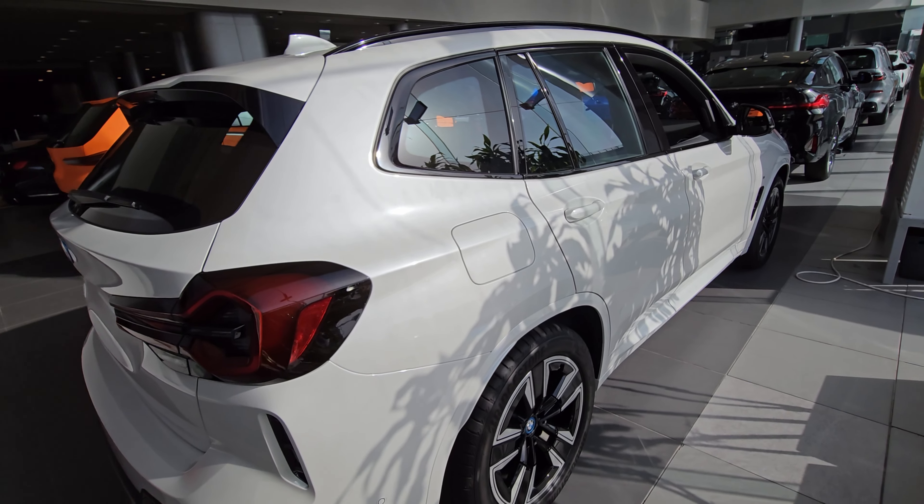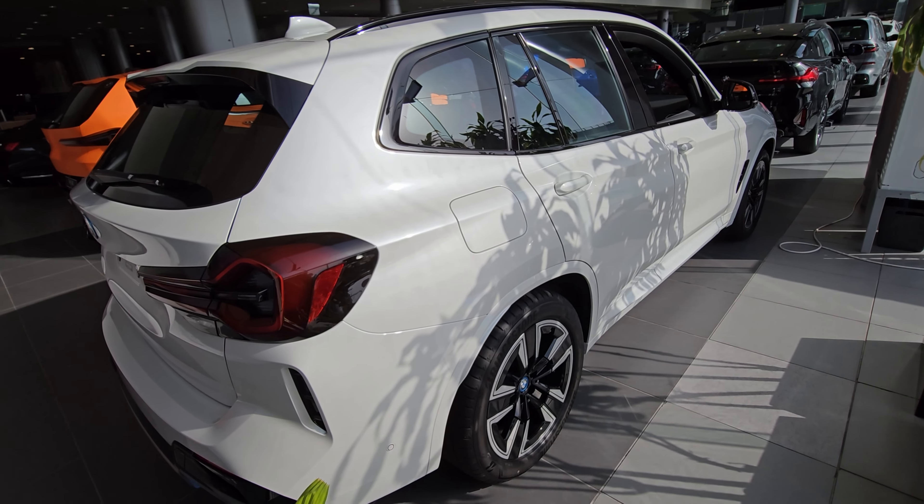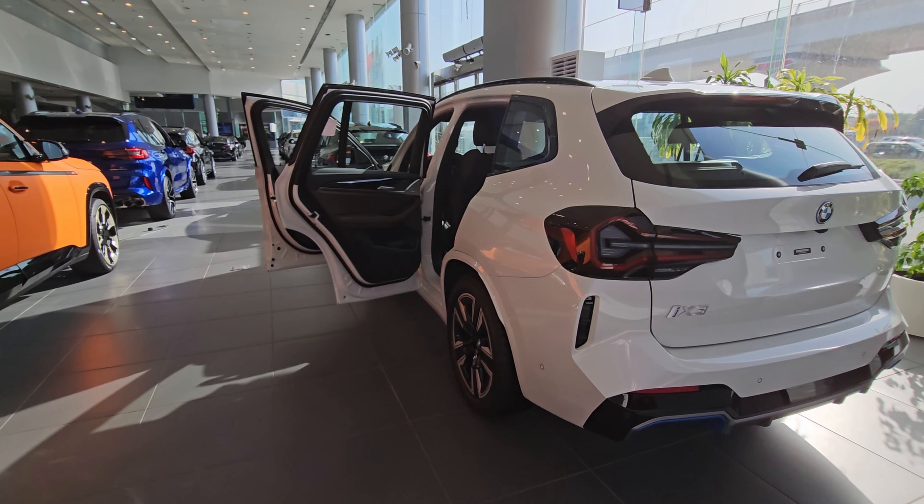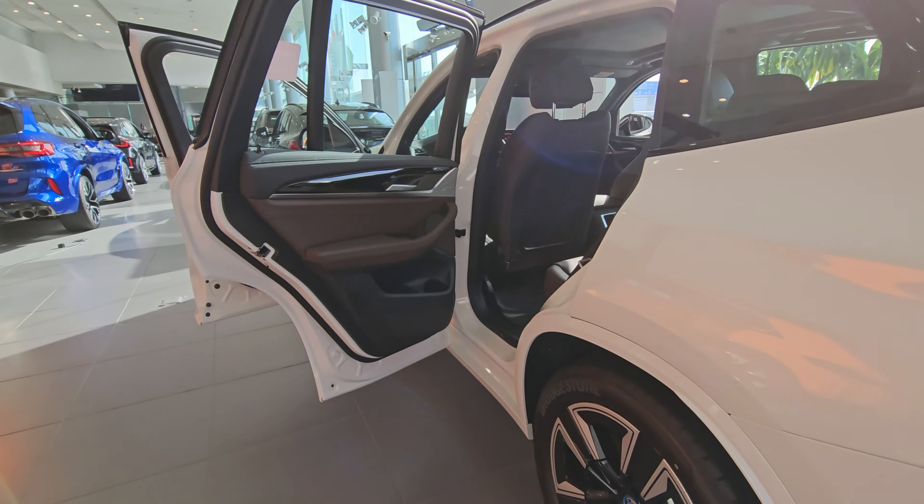In the UAE, the iX3 price starts at approximately 310,000 dirhams. In the USA, it's approximately $105,000.